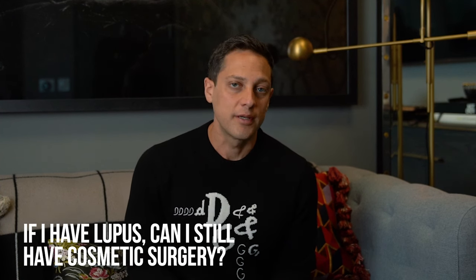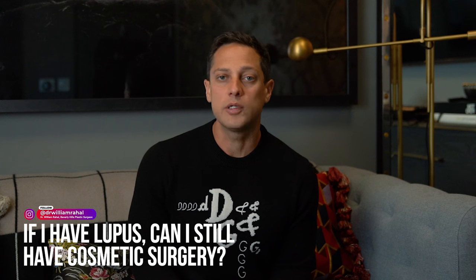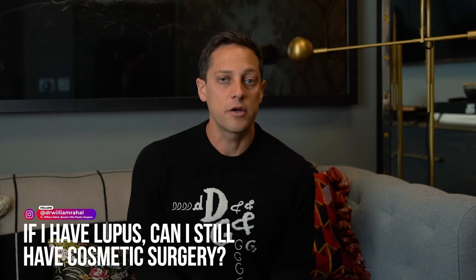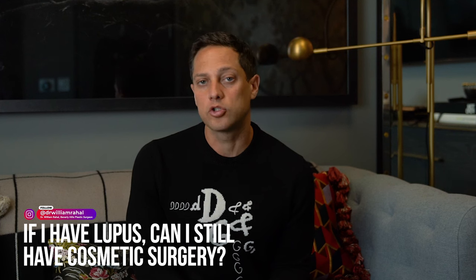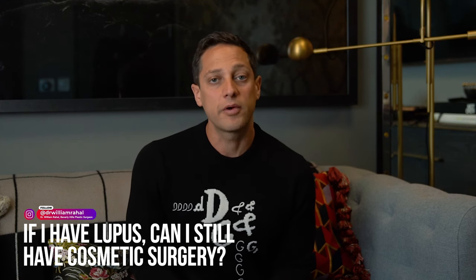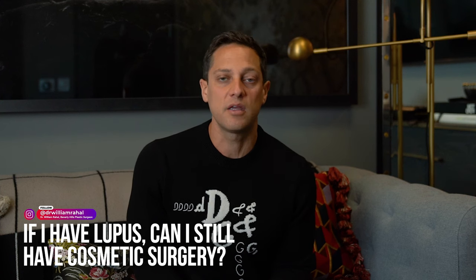I have lupus. Can I still get cosmetic surgery? The answer is yes. However, we need to always proceed safely, which means we would need medical clearance. The lupus would have to be under control, and we would need recommendations from your primary care or rheumatologist that it's safe to proceed.